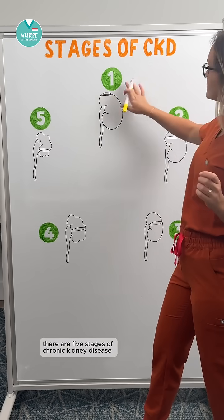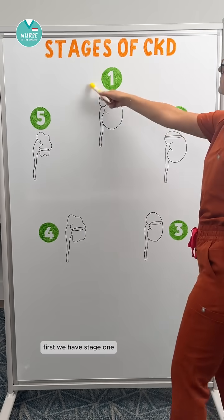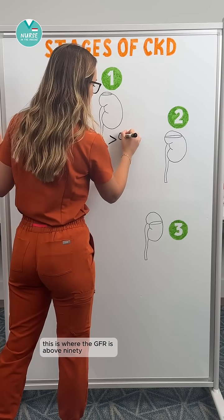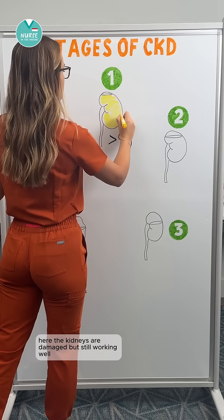There are five stages of chronic kidney disease, and they're all based on GFR. First, we have stage one. This is where the GFR is above 90. Here, the kidneys are damaged, but still working well.